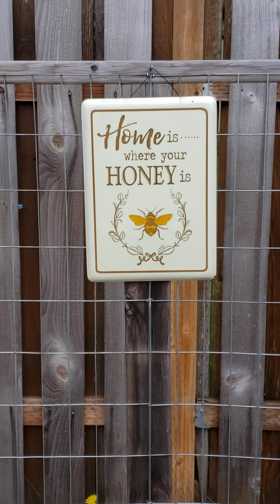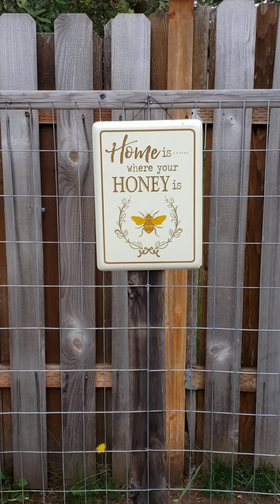Hey there, everybody. Sean coming from the Weininger Stronghold 2021. Here's our little garden review for you — just a little update of where we're at with the garden. We'll start over here on the left side.